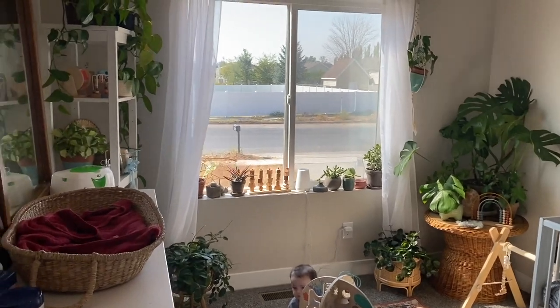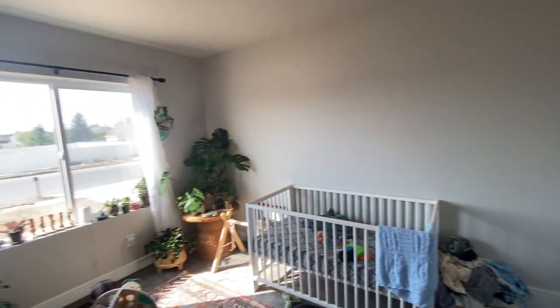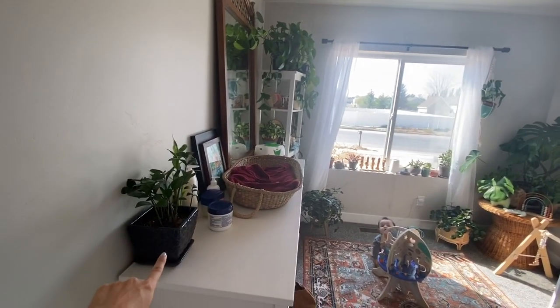Okay, so when you first walk into the room, this is what you see. I'm going to do this full view — I think it's so cute. A little bit empty over here, but like I said, I'm going to put up shelves. And I guess we'll just start here.